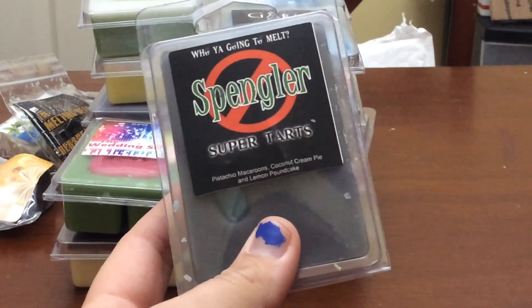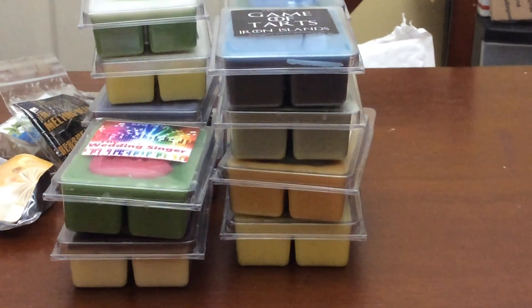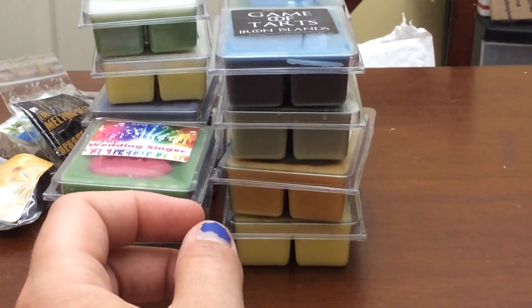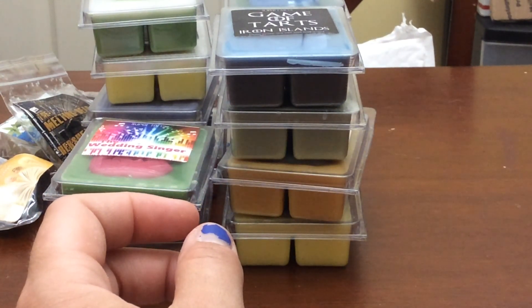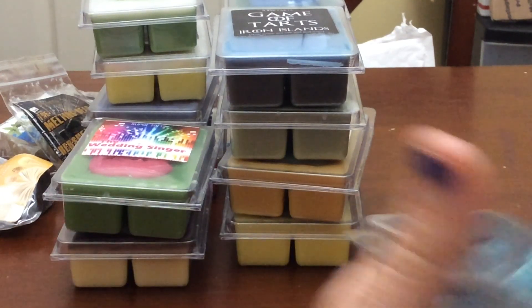Next is Spangler — Pistachio Macaroons, Coconut Cream Pie, Lemon Pound Cake. This is really nice — I love it. It's very equally all three of those things. You get lemon, pistachio, and coconut. It's just a very nice bakery scent.